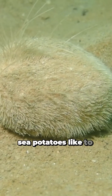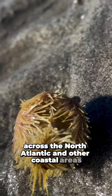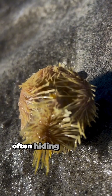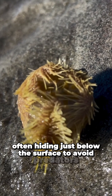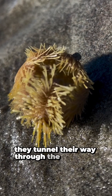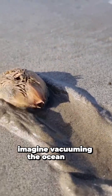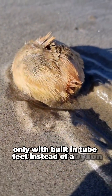Sea potatoes like to bury themselves in sandy or muddy seabeds across the North Atlantic and other coastal areas. They're shy creatures, often hiding just below the surface to avoid predators. Using tiny tube feet and spines, they tunnel their way through the sediment, filtering out organic particles. Imagine vacuuming the ocean floor, only with built-in tube feet instead of a Dyson.